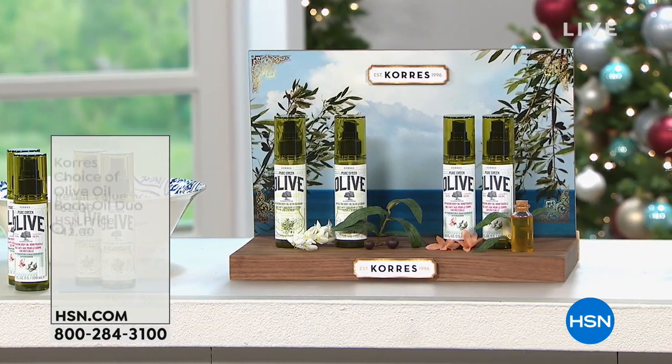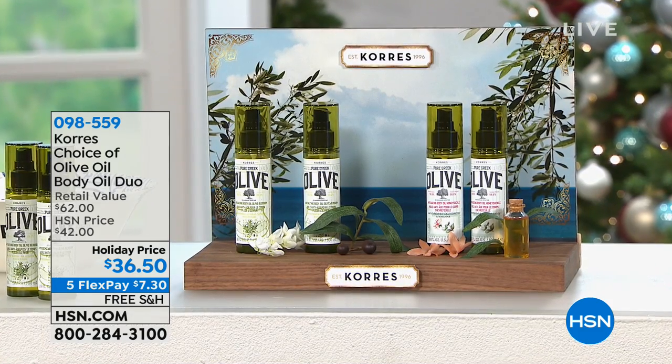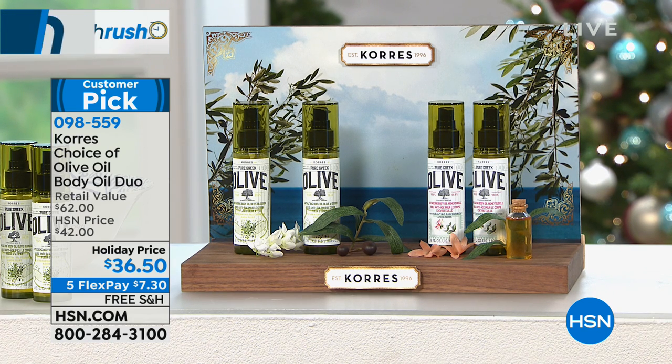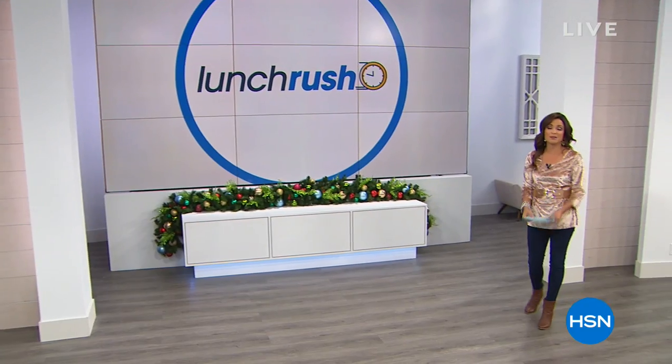Coming up: check this out from Correz — a great deal on a dry body oil with no grease. It's pretty much like a bogo because one of these body oils is $31 on its own, and you're getting a two-pack. You choose if you want olive oil and olive blossom or olive oil and honeysuckle. You spray it on — it actually firms the appearance of your skin. If you're looking for hydration and increasing the look of firmness, it's a customer pick. Host Marlo had it as a host pick a few months back and we were able to get more in. That's coming up in about 10 minutes.